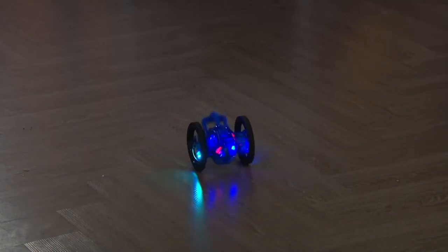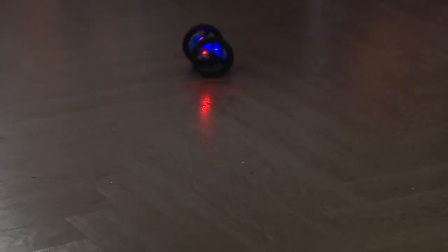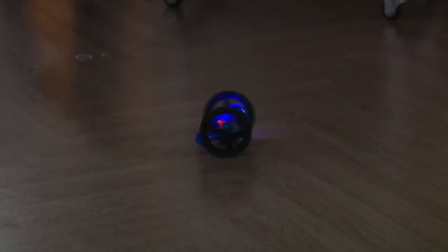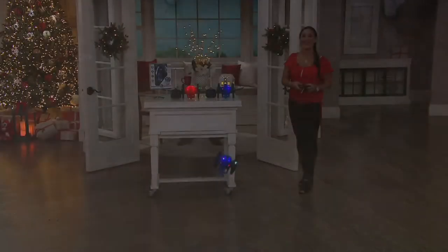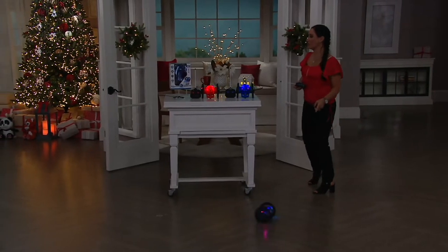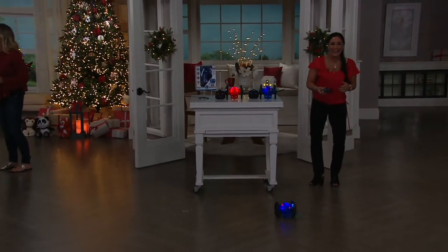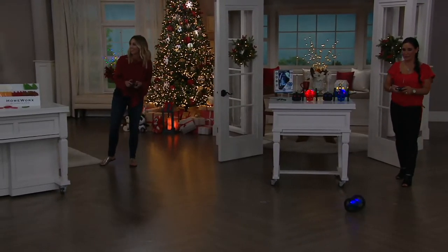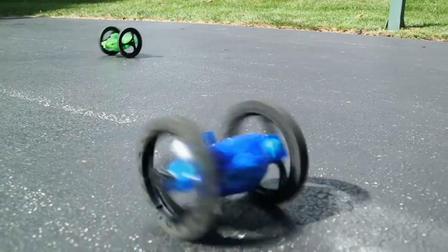Yes, you can take this up the stairs. You can take it down the stairs. You can jump over that garden hose. There's so many things you could do with this, and it is designed for indoors and outdoors. You are so much better at this than me. I can't get my guy to stick around. He's like out of his own mind. I think a gremlin took over ours. Somebody's catapulted really far away and it's become like a game of leapfrog now.